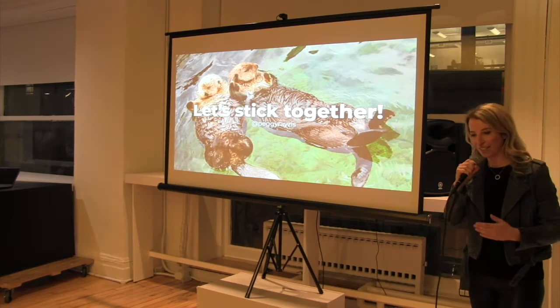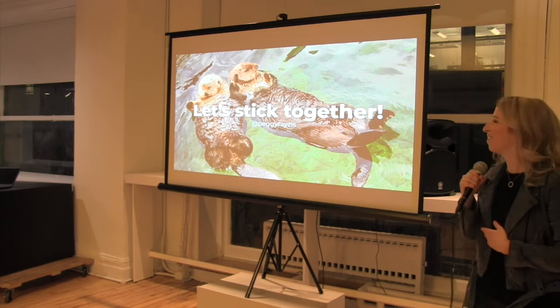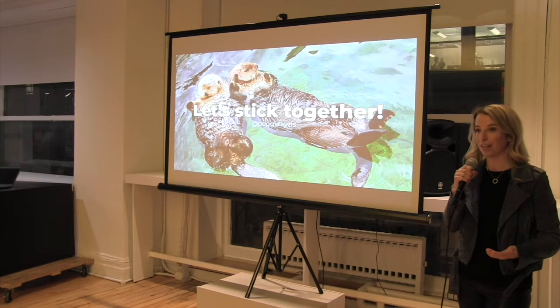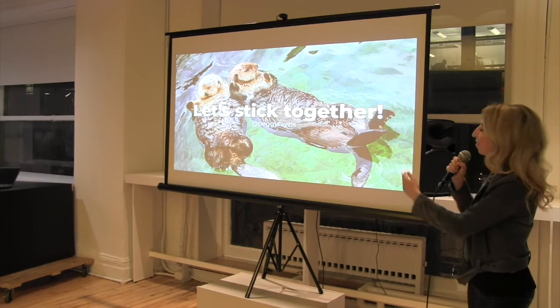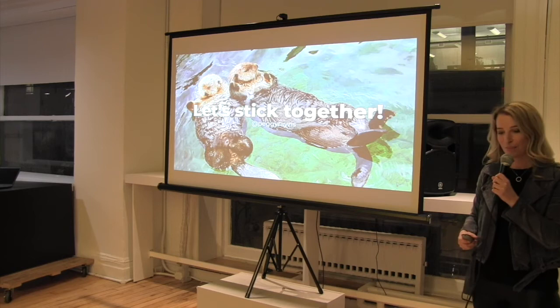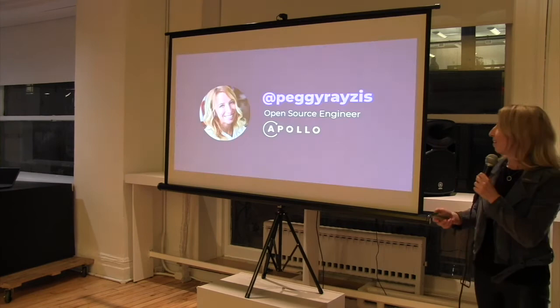I didn't choose this picture of sea otters randomly. Did you know that sea otters actually hold hands while they're sleeping? They do this so while they're sleeping they don't drift out at sea — they always stay together. And I think as more and more women are leaving the tech industry — 45% more frequently than men — we have a lot to learn from the sea otters. Tonight I'm going to talk about something — probably one of the worst things that's ever happened to me professionally — but what I learned from it was the importance of sticking together.